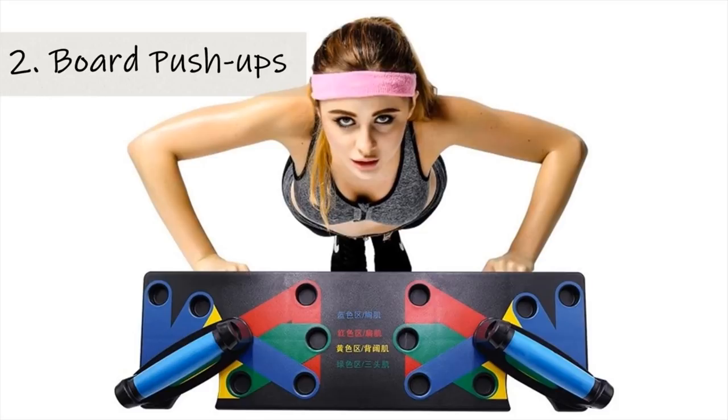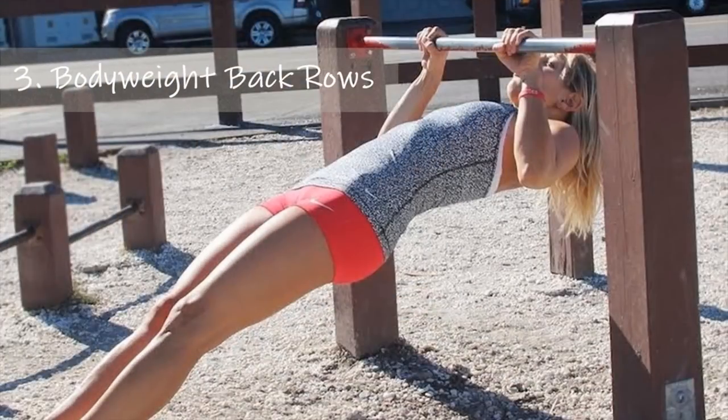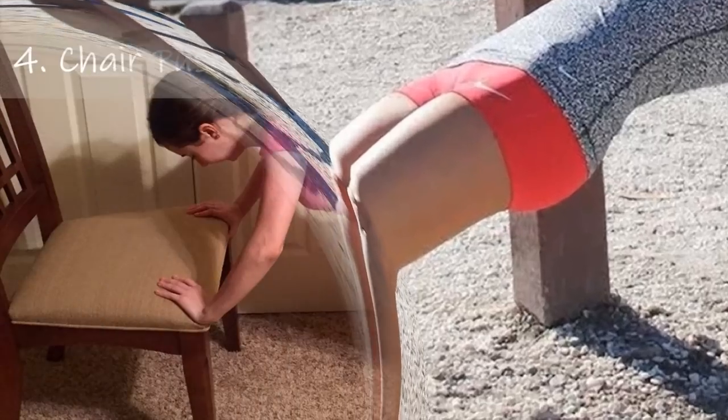Body weight back rows are alternative exercises on how to make your breasts bigger. All you have to do is support your feet with a stand at least one foot high, then pull your weight using a bar. The bar can be two feet above the floor. With your back straight and your feet supported by the stand or board, pull your weight up. You should be lying supine, facing the ceiling. This will help straighten your back and firm up your chest. You can do this 10 times, then gradually increase as your body adjusts.